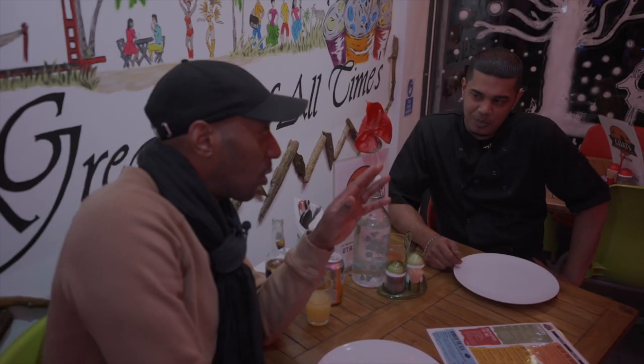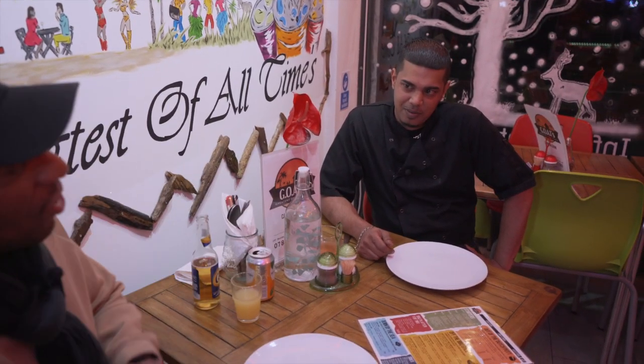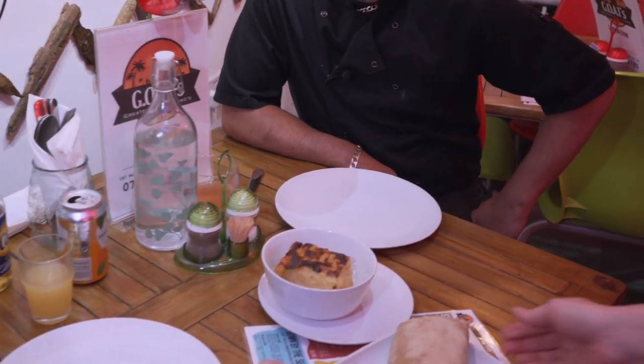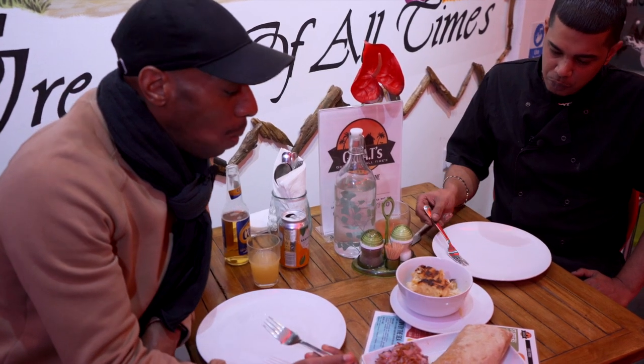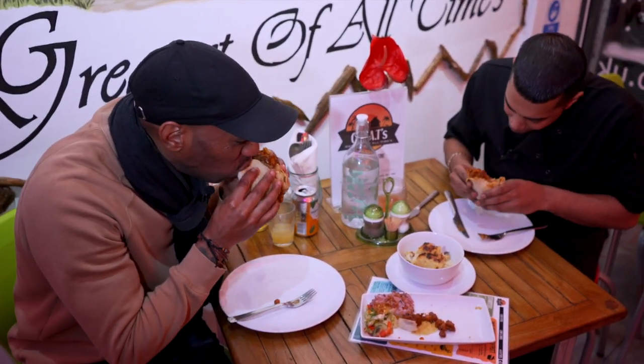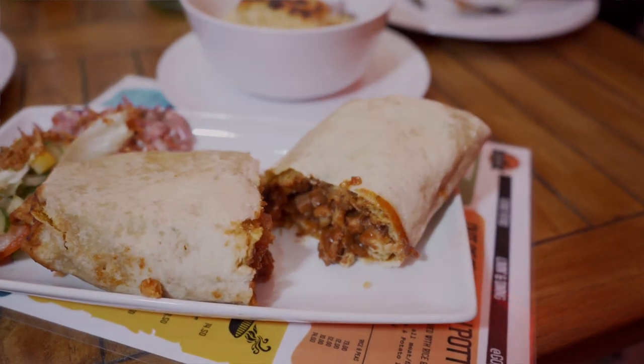I've heard your rotis and your macaroni cheese are something to behold. Crunchy, creamy — that's a mighty good mac and cheese. The roti was good too, a nice balance of filling packed with flavor.